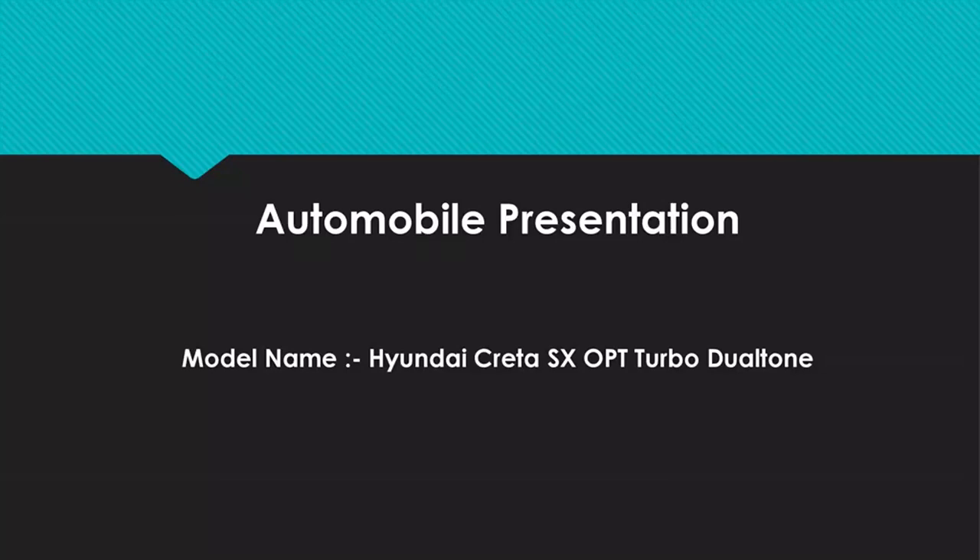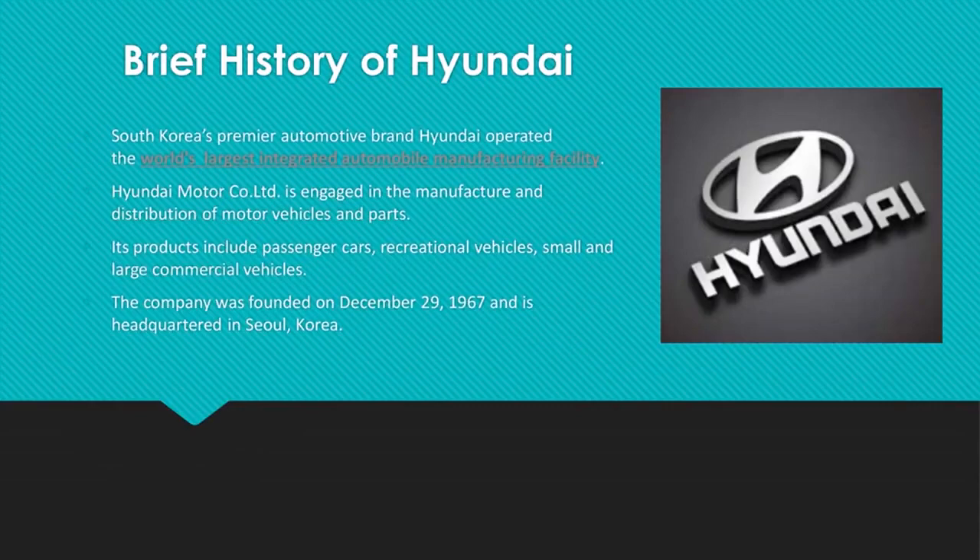Hello, I'm Tanvi and my group has chosen Hyundai Creta SX-OPT Turbo Dual Tone as the car model for presentation. Instead of jumping straight to the car model's information, let's understand the history of Hyundai a bit and what all led to its progress.